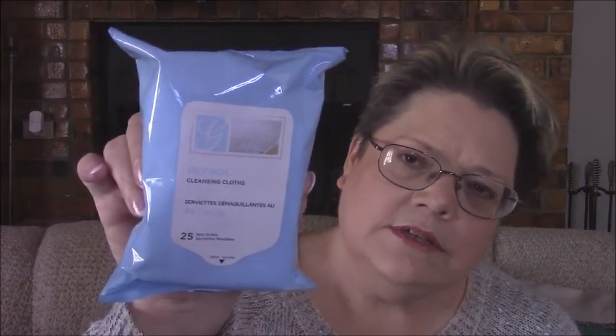I picked up these — these are Global Beauty Care Retinol cleansing cloths, like face wipes to get makeup and stuff off. I've heard somebody else talk about these and they really like them. So I picked up one to see how I like it. They did have quite a bit of these and there are 25 wipes in a bag. Especially when I was sick I didn't feel like going and doing the whole face routine, so I really wanted to get some cleansing cloths for that.